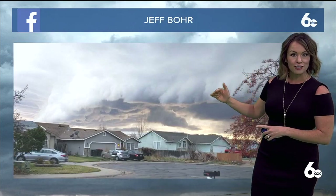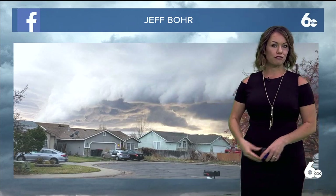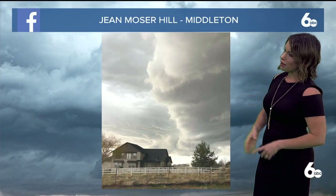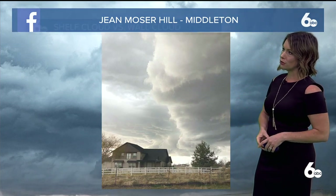And of course, the big story for everyone was this dramatic cloud formation that rolled through. We're actually seeing two different cloud formations in this picture from Jeff — a shelf cloud and a wall cloud. That's what we're seeing here as well. Just some beautiful photos from everyone out there. Thank you so much. This is from Gina Middleton for sharing that.